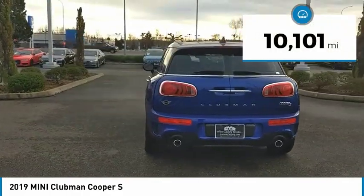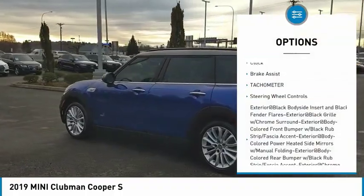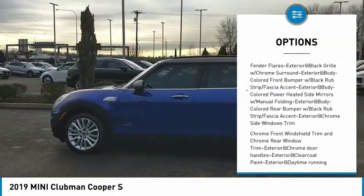This vehicle has less than 15,000 miles. Here are some of this vehicle's great options: clock, brake assist, tachometer, and steering wheel controls.